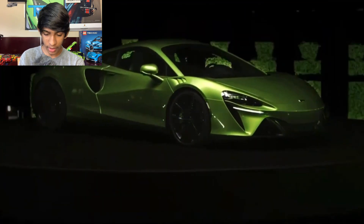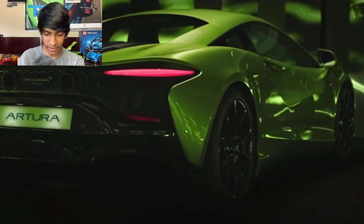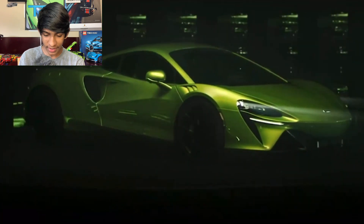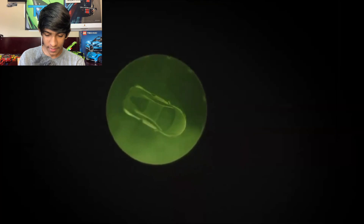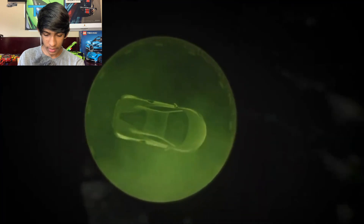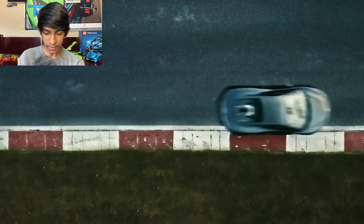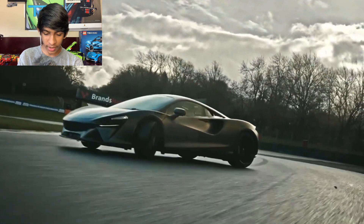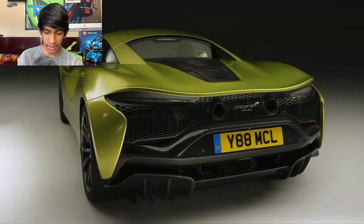That looks so cool. The whole car is revealed — there's the rear, there's the front. This sounds like a McLaren P1. This is what you call rear-wheel drive. This thing looks really, really clean — such a smooth-looking car. That is basically it for reacting to the reveal of the McLaren Artura. Tell me what you think. We're going to give y'all all the specs.